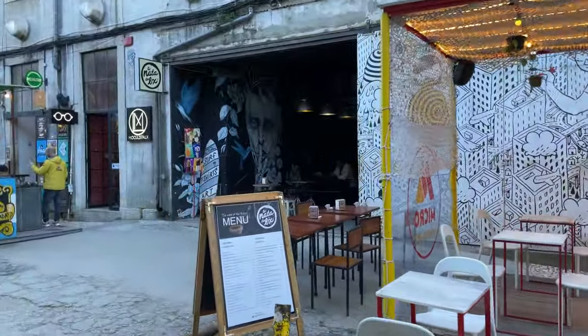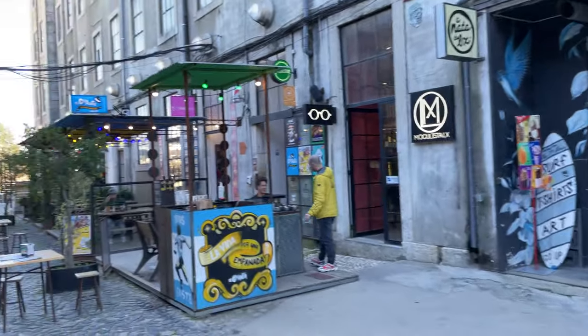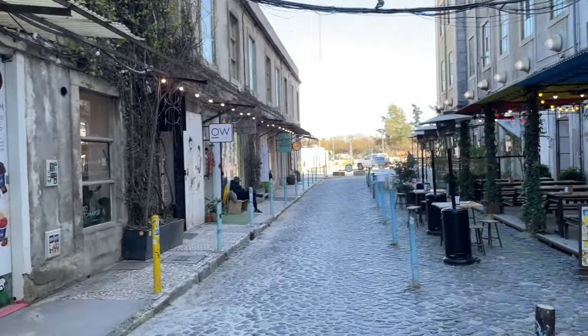Thank you so much for joining me on this journey through LX Factory. I appreciate each and every one of you for watching and supporting my channel. Until next time, take care and keep exploring.